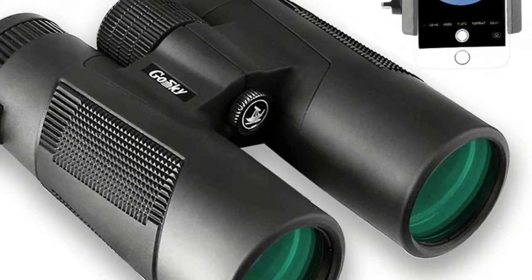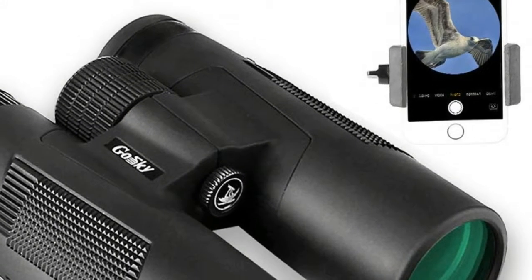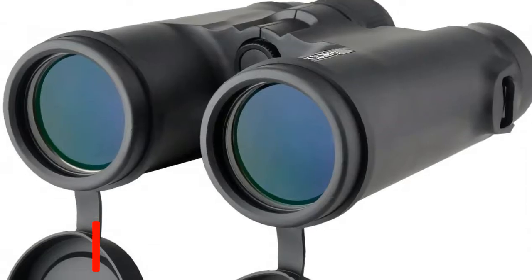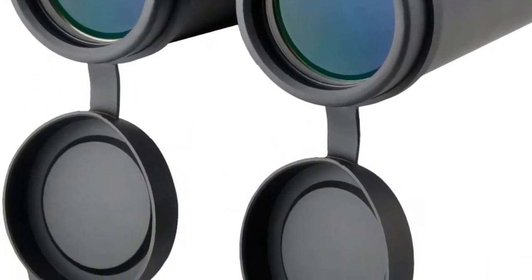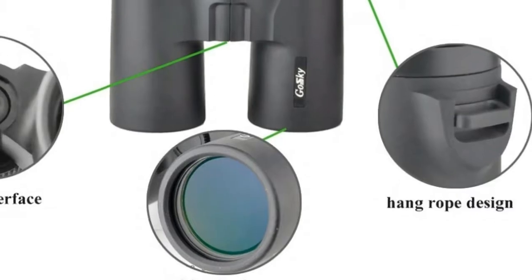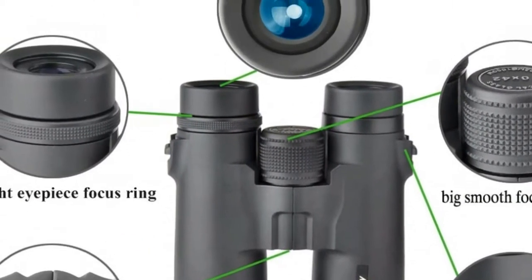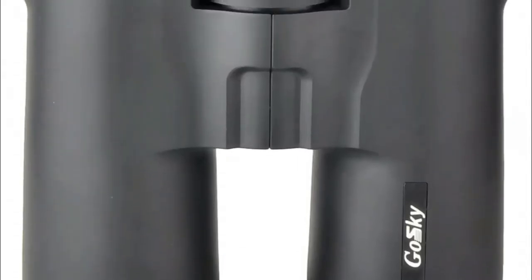Durable Magnalium Framework and Rubber Armor — its tight fading protection makes it usable to withstand the toughest weather conditions. Number 5: GoSki Professional Binoculars. Durable framework and rubber armor with tight fading protection to withstand the toughest weather conditions. The shock absorbing rubber armor provides maximum protection. Comes with carrying case, eyepiece and lens protection covers, cleaning cloth and binocular neck strap.